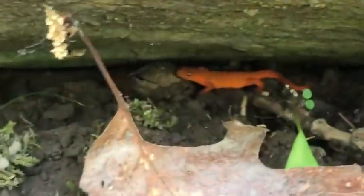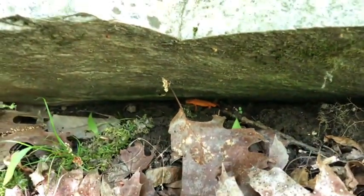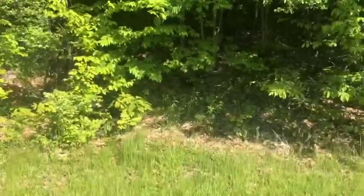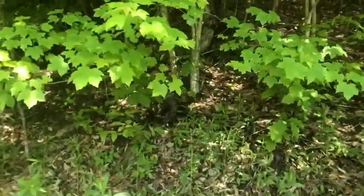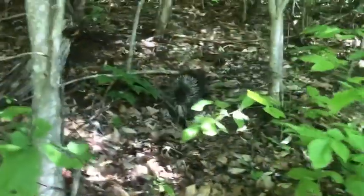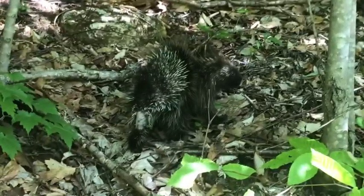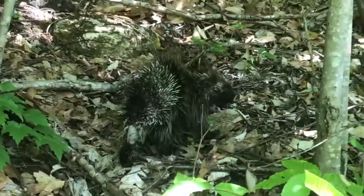We have a porcupine! How cool is that — there he goes, that is a porcupine, dude, that is awesome. What a start to the day. Look at those quills — do not want to get a face full of those. We'll just leave him alone.